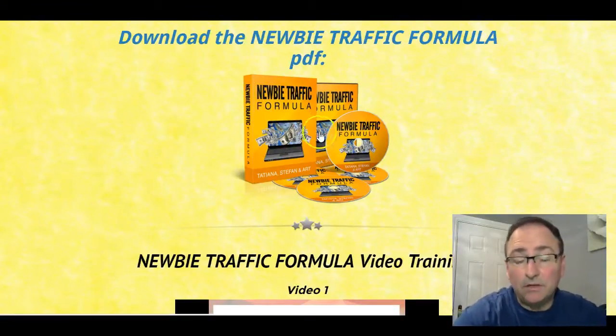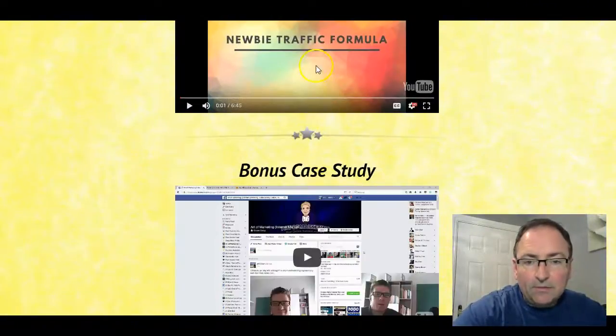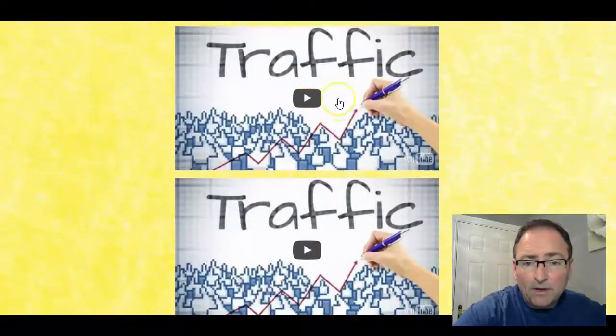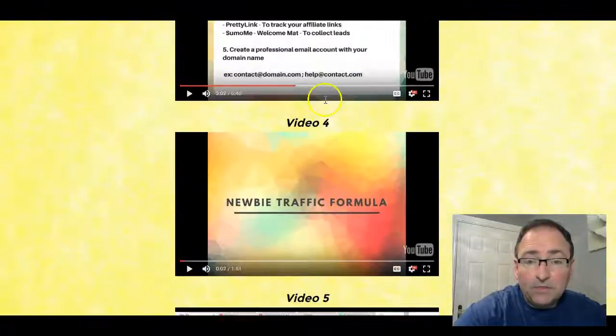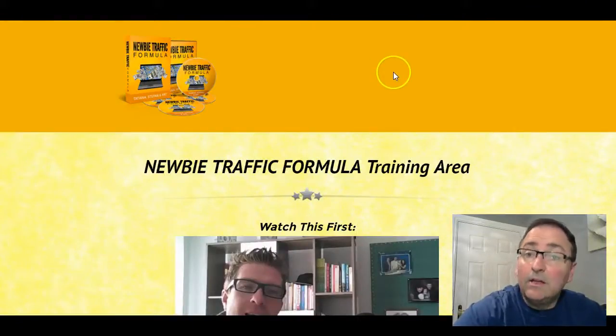There are nine videos in total in the training, plus a bonus case study from Art Flair, and then bonus training with another four videos. Check it out — if you use the link below my video, you'll get the best deal and the best bonuses. All the best, Trevor.